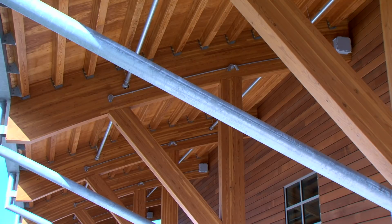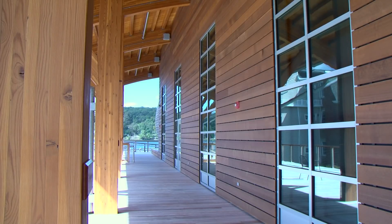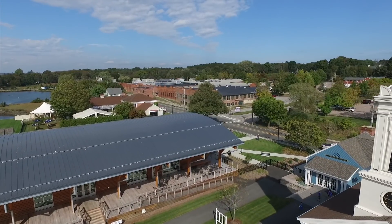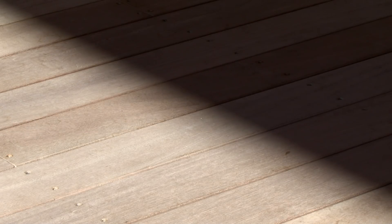The roof overhang that we're standing under at this point in time is about 26 feet wide and it provides shading for the entire south side of the building. When the sun is high in the sky it puts that whole porch in shade and puts all the large windows into either galleries or lobby spaces in shade.